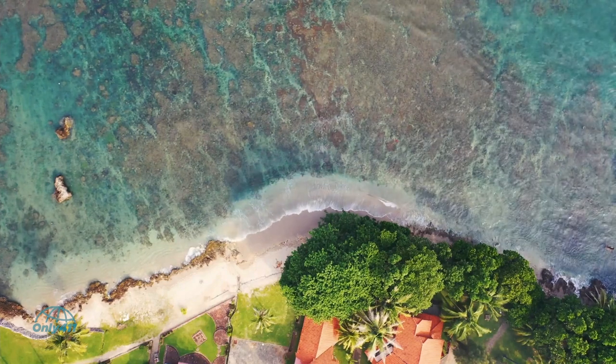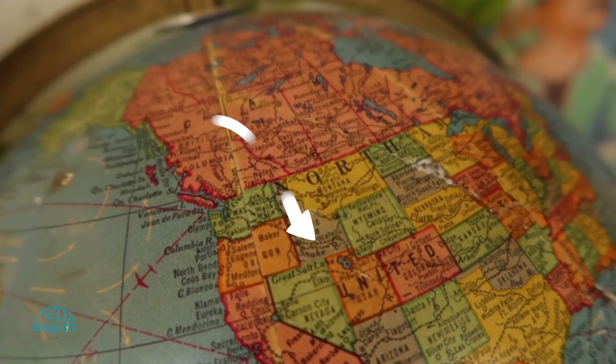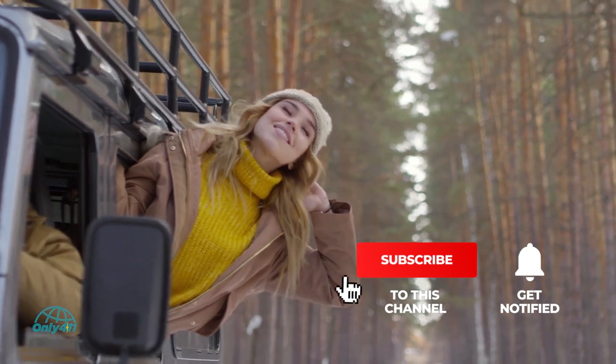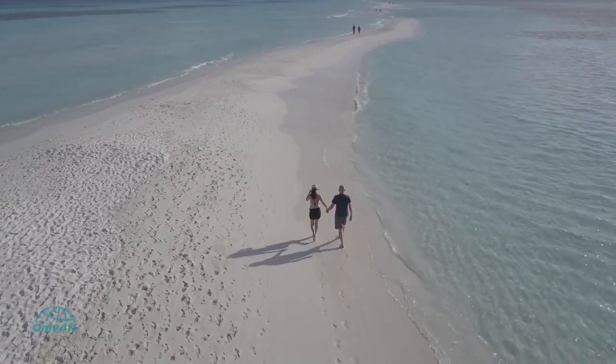Are you going to visit any of these places, or have you already made them a destination? Let us know in the comments section below. If you liked our list of top 11 destinations, don't forget to hit the like button, subscribe to Only 411 Destinations, and ring the bell icon so you can get notified next time.